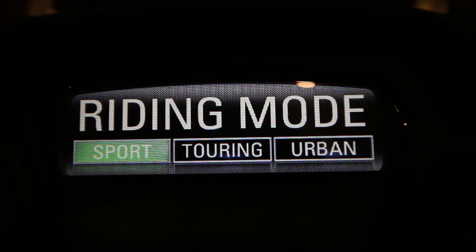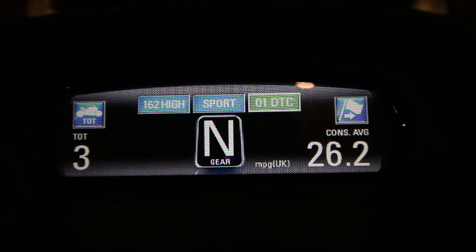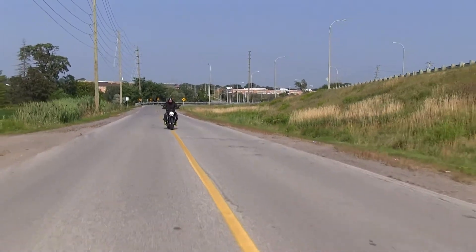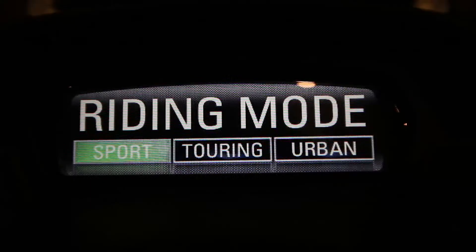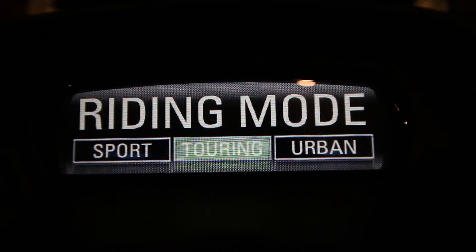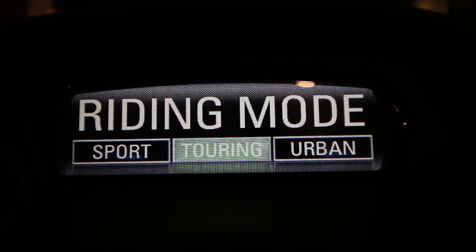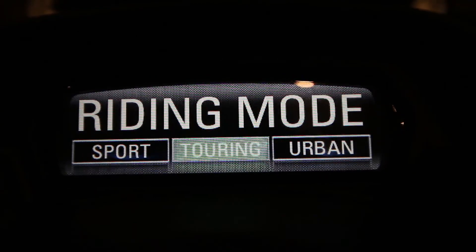The modes of the Ducati Diavel affect the riding in a number of different ways. We have Sport, Touring, and Urban. In Sport mode, we have 162 horsepower with an aggressive mapping and an aggressive throttle response. By default, we have a much lower level of traction control to allow for more wheel spin. When we change modes, we just press the turn signal cancel button, which allows us to select between Sport, Touring, and Urban modes. Hold the button in to select the mode you have chosen and the entire setup of the motorcycle changes.